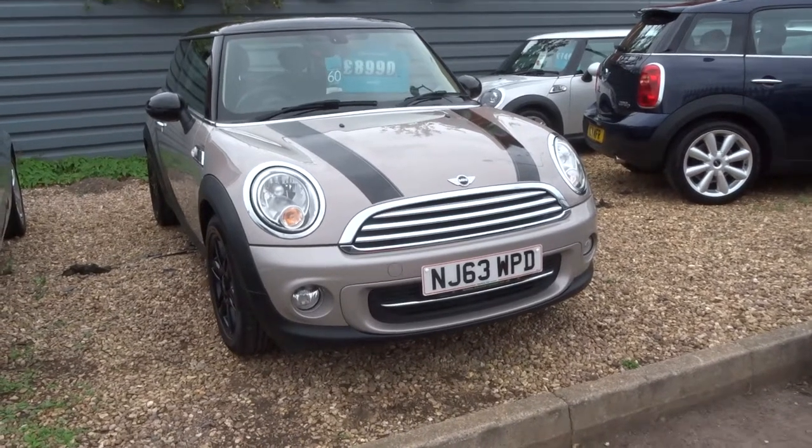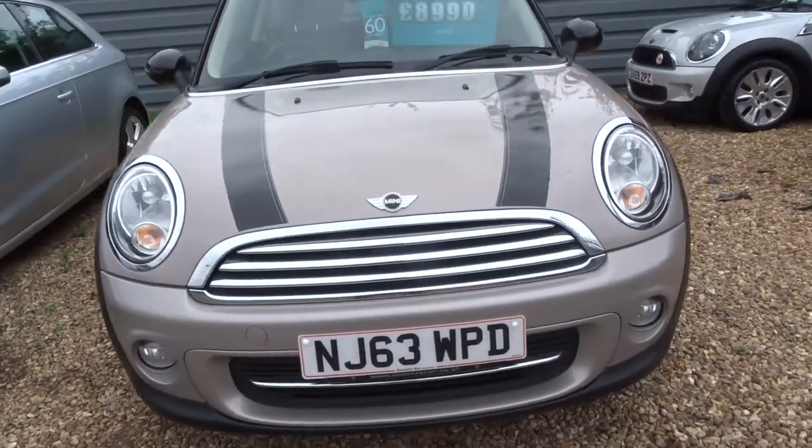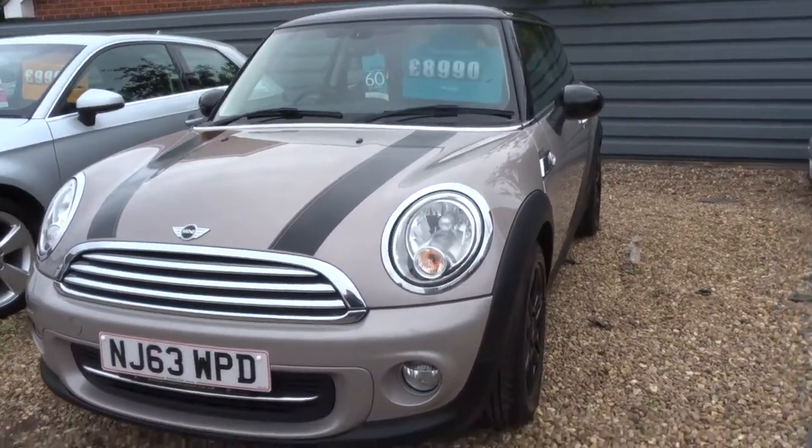Welcome to Country Car, my name is Tom. Here we have a Mini Cooper, this is the 1.6, 63 plate, with one previous owner.